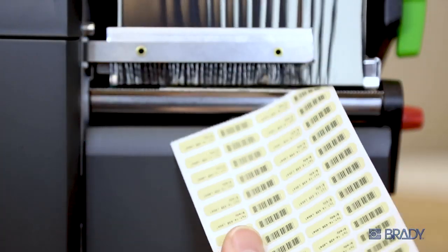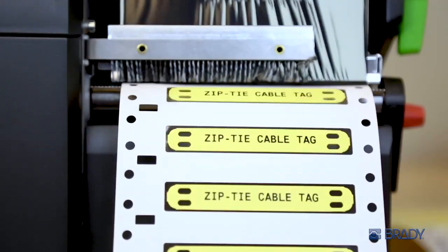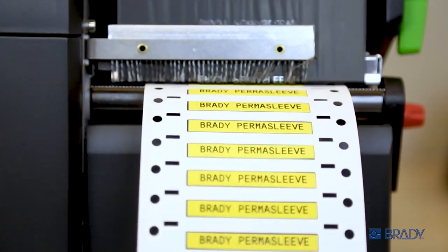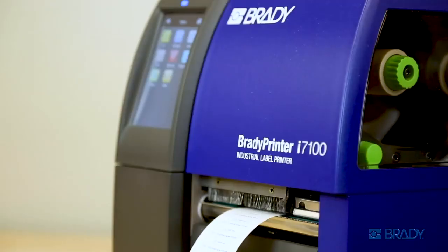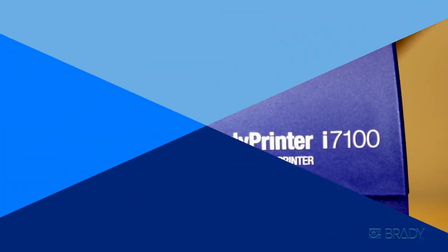The i7100 has the widest range of standard materials in addition to specialty materials and unique difficult-to-print-on materials, including high-performance cable tags, raised panel push-button labels, and more. A full spec sheet is available on Brady's website. Get high-volume, high-speed precision printing with the Brady Printer i7100 Industrial Label Printer.